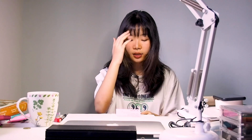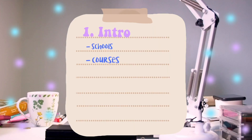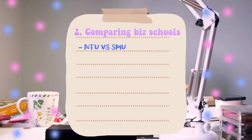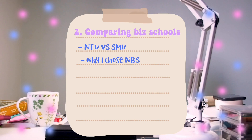The main university that we drew from was Nanyang Technological University's Business Course — Nanyang Business School. In summary, I will be talking about an introduction to the schools and courses I applied to in 2019 and in 2020, and I'll be comparing business schools and why I decided to go to Nanyang Business School instead of SMU Business School.